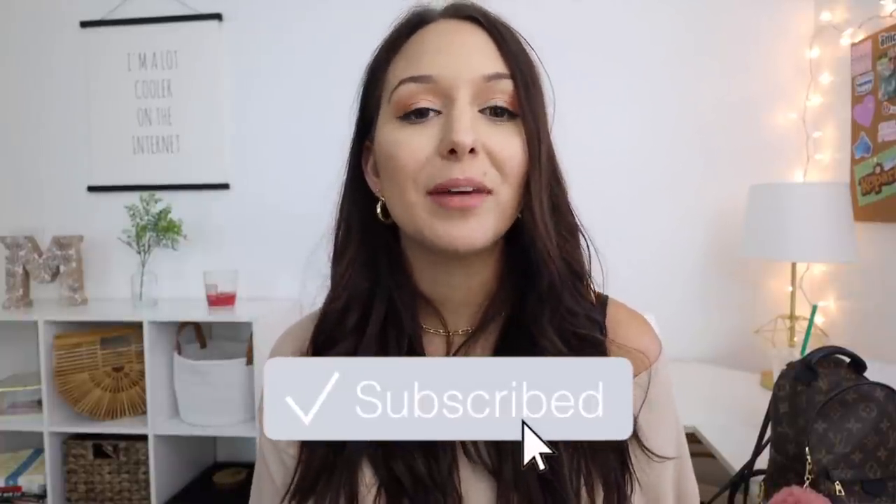Hey guys, welcome back to my channel, or welcome if you're new! Today I'm doing a what's in my bag video featuring my newest edition, the Palm Springs Mini backpack. I have wanted this purse forever and I finally got it — it's literally been my dream bag for over a year now. I never actually thought I would end up getting one, but here we are, and it was well worth the wait.